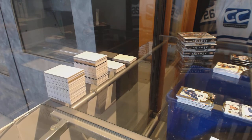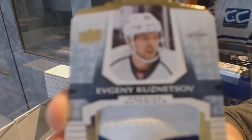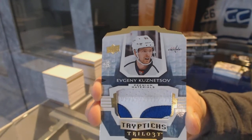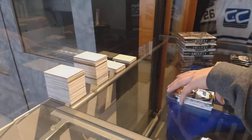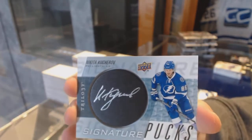We've got a Triptych patch numbered to 49 for the Washington Capitals, Evgeny Kuznetsov. We've got Signature Pucks for the Tampa Bay Lightning, Nikita Kucherov.